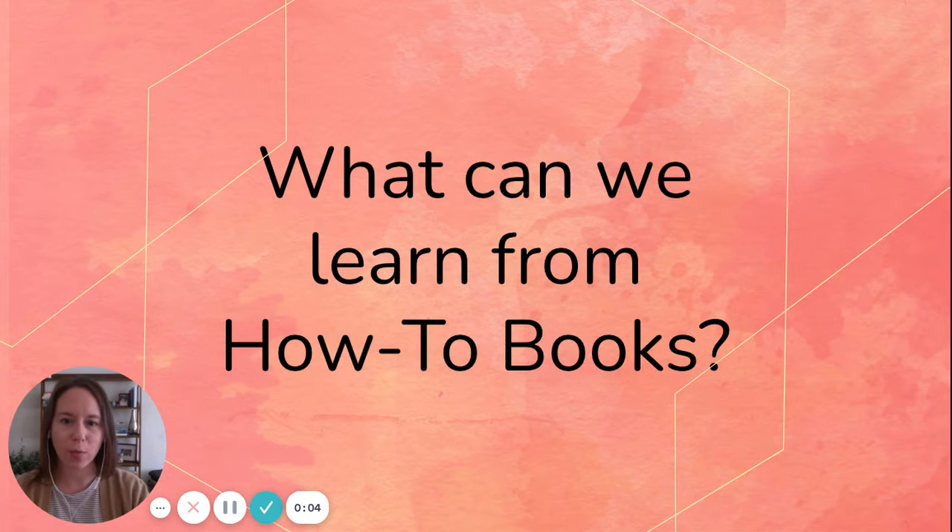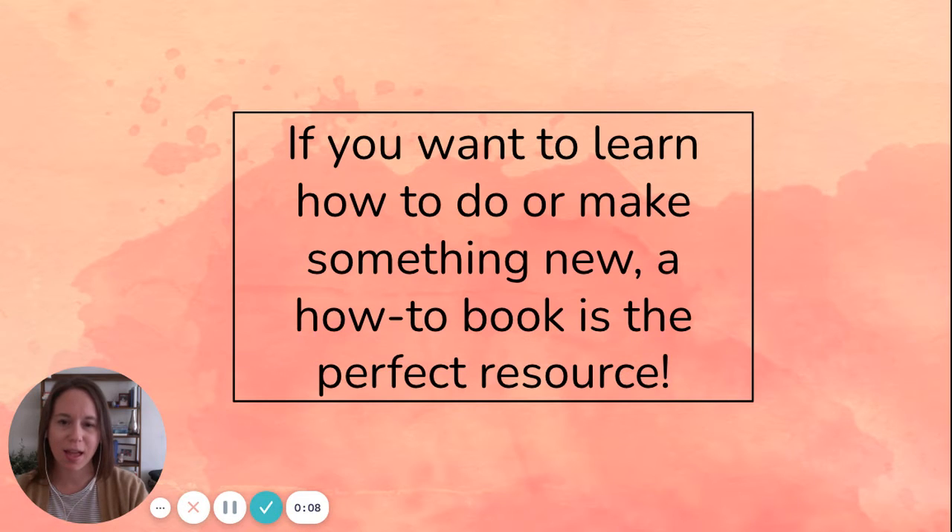Hi first graders! Today we're going to talk about what we can learn from how-to books. If you want to learn how to do or make something new, a how-to book is the perfect resource.